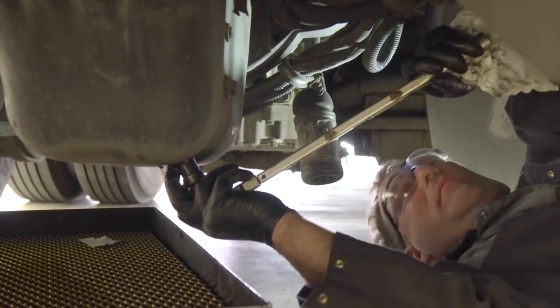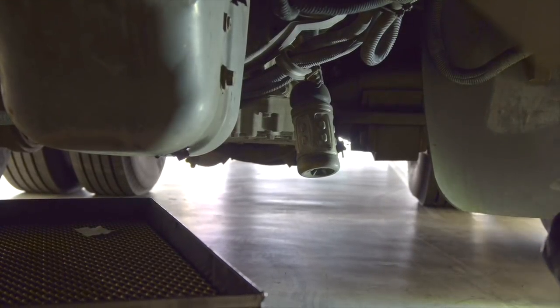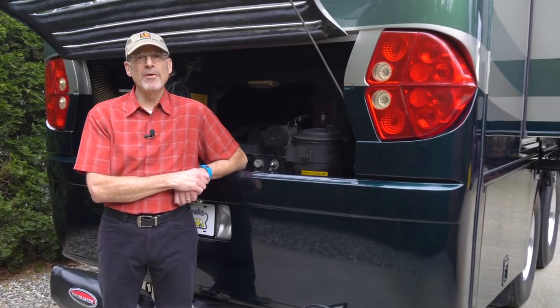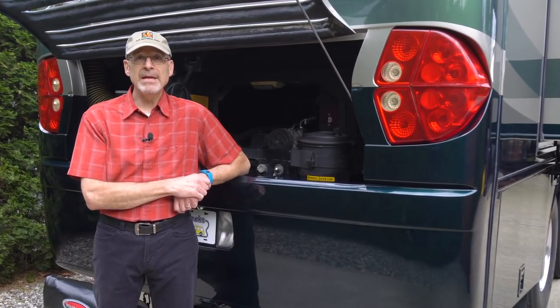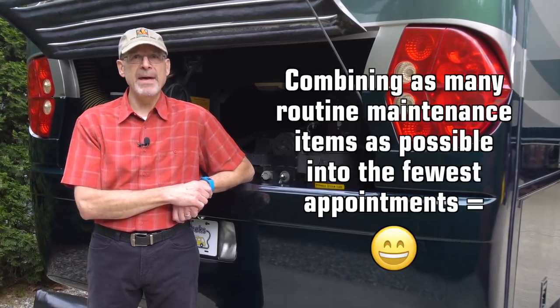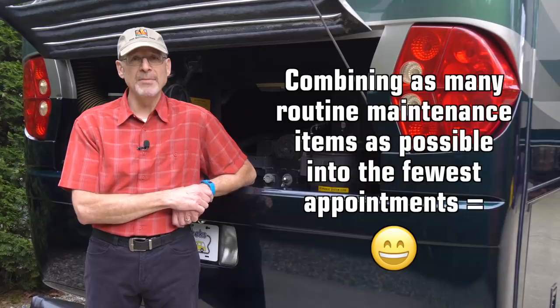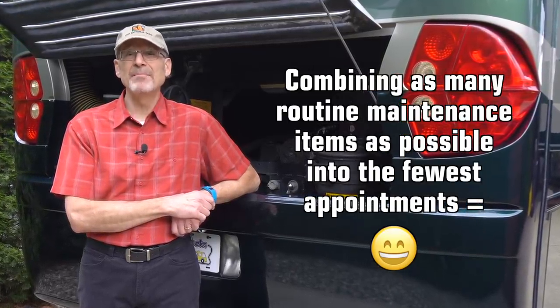So we're currently back to having our oil changed as part of other maintenance appointments, which does have an advantage. We were never able to get more than the basics done at Speedco since their services are limited — that meant two service appointments instead of one. As far as we're concerned, the fewer appointments the better, especially for us full-timers. The ability to get more items checked off our list in one stop is a big plus.